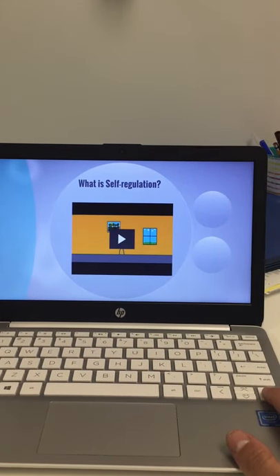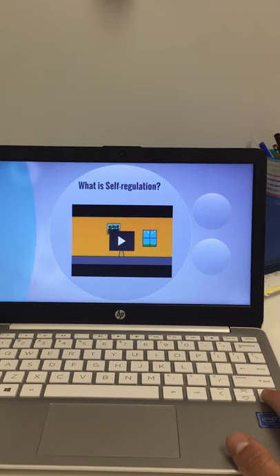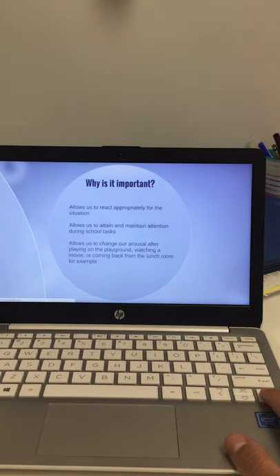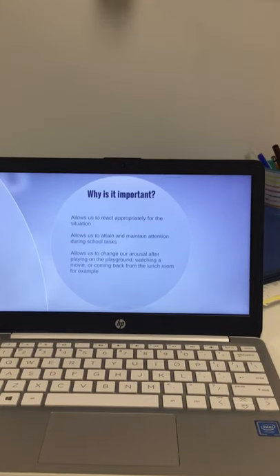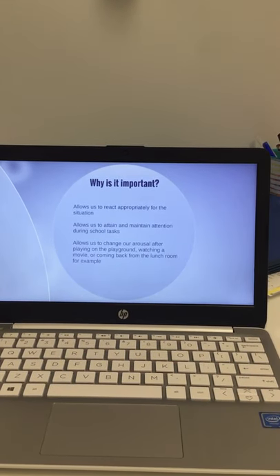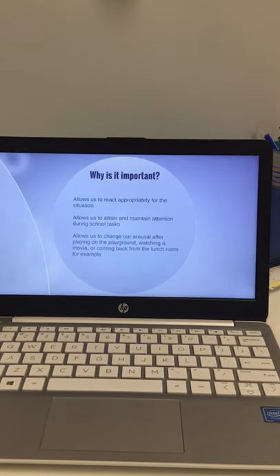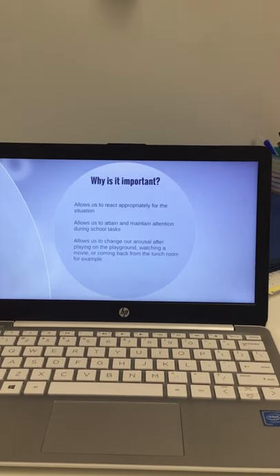There's a little video about self-regulation included in this Prezi PowerPoint that I'll be emailing to you — you're more than welcome to look at that. We discuss with teachers and parents why it's important to use this program and why self-regulation matters. It allows us to react appropriately in situations and maintain attention during school tasks. In the clinic or at home, this program has shown really good effects in those areas.